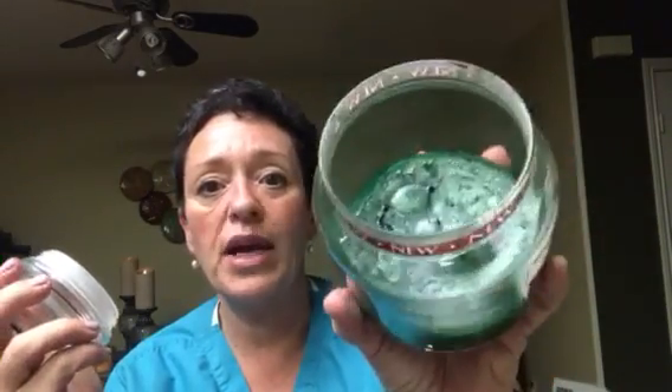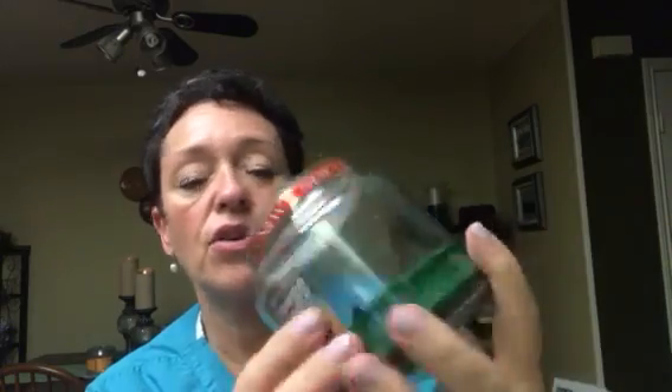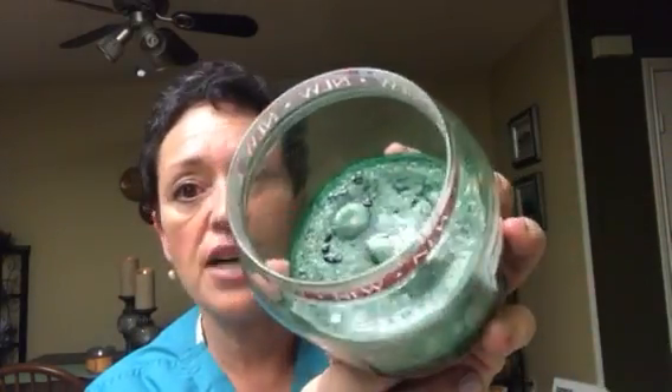On this one, the wick migrated way to the side. It didn't have a great throw even though there were lots of oils in it — there's still a lot of oils floating around the bottom. So I'm just not going to be purchasing too many Yankee Candles in the future. I got hooked in with the sale, but that's how I roll.